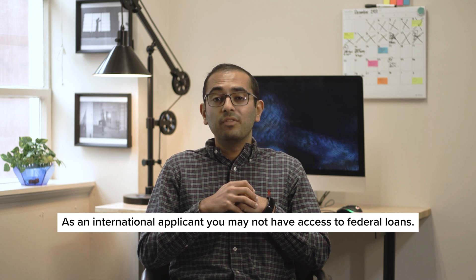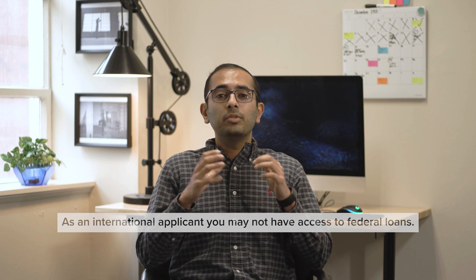A big challenge you might have to face as an international applicant is the lack of financial resources available to you. For the majority of international students, access to federal loans unfortunately won't be an option. Depending on your school, you might need to demonstrate that you or your family possess the financial resources to pay for all four years of medical school, or even that you already have the full amount in an escrow account. Don't worry if your finances don't exactly meet that description.